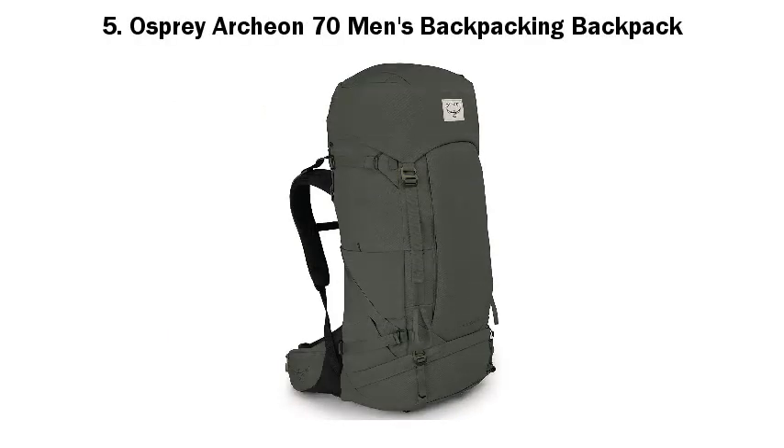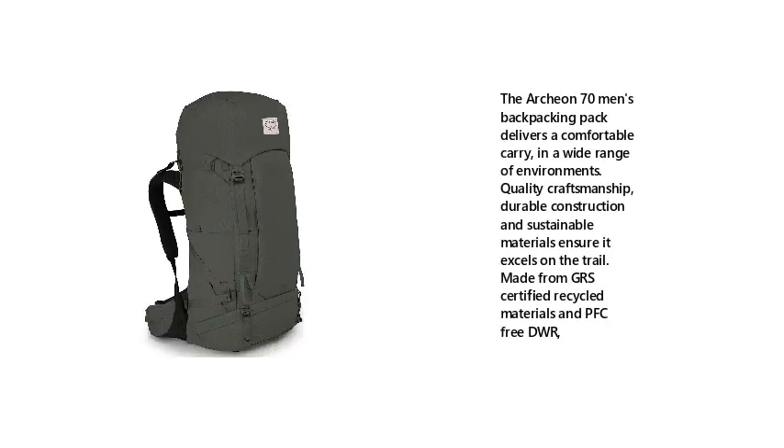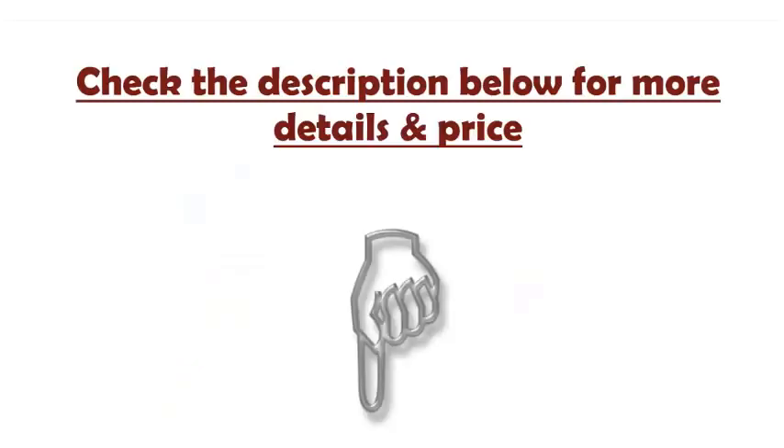5. Osprey Archeon 70 Men's Backpacking Backpack. The Archeon 70 Men's Backpacking Pack delivers a comfortable carry in a wide range of environments. Quality craftsmanship, durable construction and sustainable materials ensure it excels on the trail. Made from GRS Certified Recycled Materials and PFC-free DWR. Check the description below for more details and price.